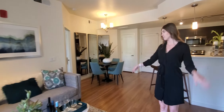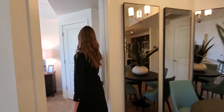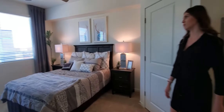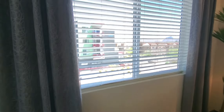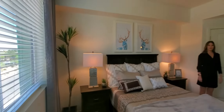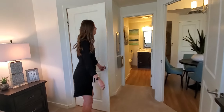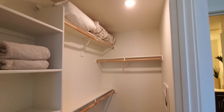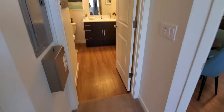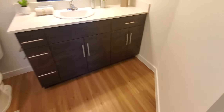This is a split floor plan, which is great for privacy. We have a very spacious master bedroom with the same big windows. The high ceilings are throughout the apartment home, even in the bedrooms, and you have another large walk-in closet with plenty of room for additional storage. Our master bathroom will come standard with a nice walk-in shower.